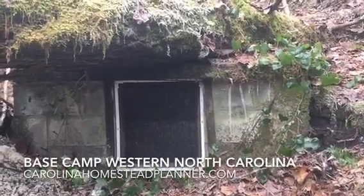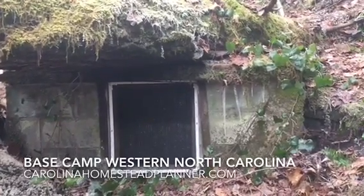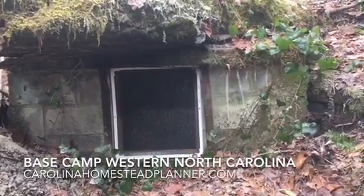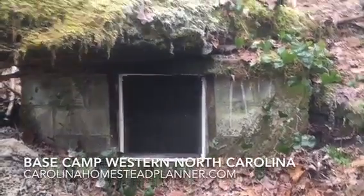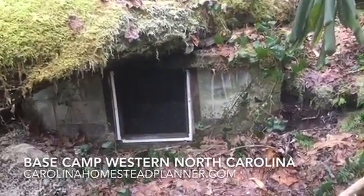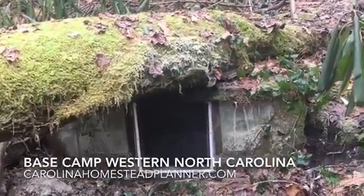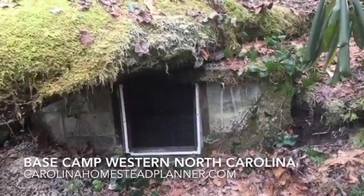I wanted to bring and show you the spring cistern here at Base Camp. This is a cement block with a cement poured wall. This thing right here dates back to about 1964 or '65 when they put it in. This is a gravity flow water system and, as you can tell, Mother Nature's been camouflaging it for us — put a nice big tree over it. There's a whole pile of locals that don't even know this thing exists.